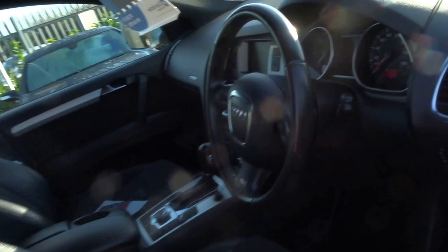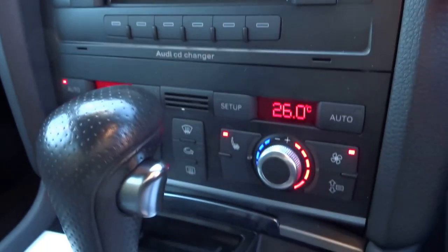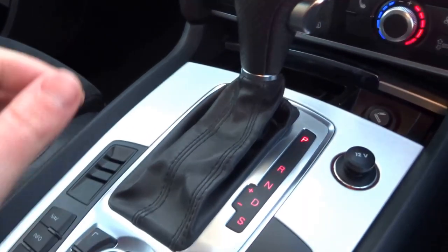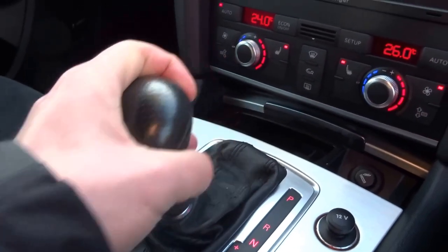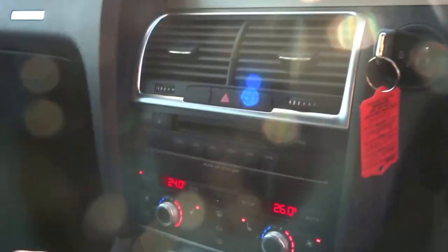Let's jump into the driver's seat. I'll start the engine and show you some of the features of the car. As you can see down here, you've got dual zone climate control. The car has an automatic transmission — park, reverse, neutral, drive, and sport. You can also put it into manual, and there are two paddles behind the steering wheel to shift up and down the gears.